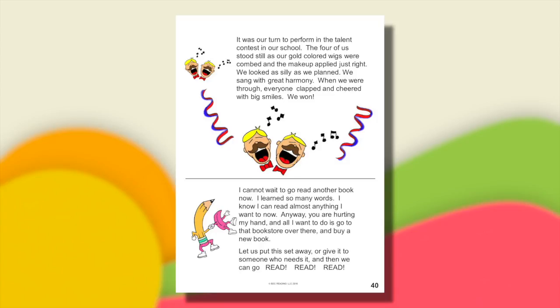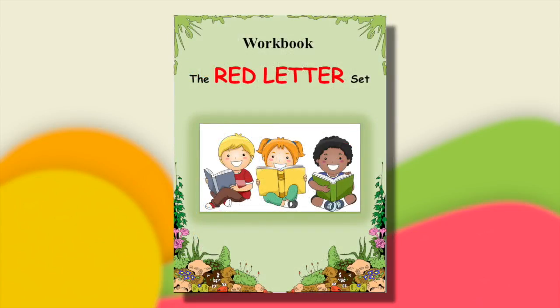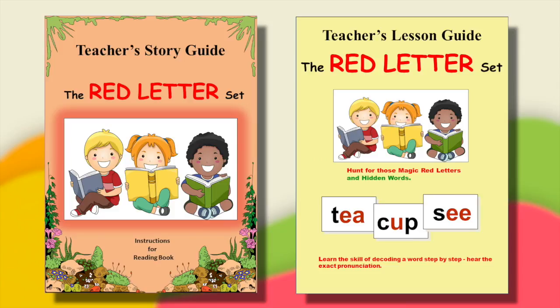While this reading is going on, simultaneously do the workbook pages for 18, 19, and 20. There are not many. This yellow lesson guide and the teacher's story guide will guide you through this and direct the sequencing for ending the program.